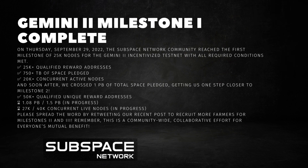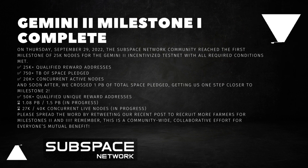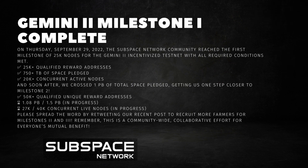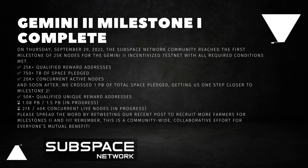Soon after, we crossed 1 petabyte of total space pledged, getting us one step closer to Milestone 2. The targets for Milestone 2 include 50,000-plus qualified unique reward addresses, 1.08 to 1.5 petabytes of space pledged (in progress), and 27,000 to 40,000 concurrent live nodes (in progress). Please spread the word by retweeting our recent post to recruit more farmers for Milestones 2 and 3. Remember, this is a community-wide collaborative effort for everyone's mutual benefit.